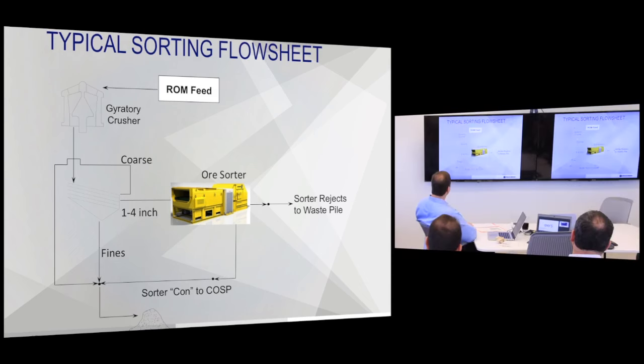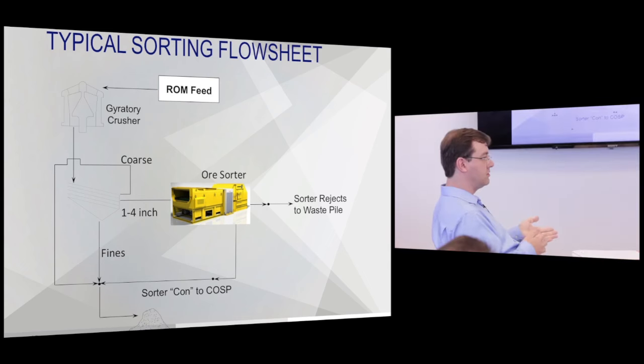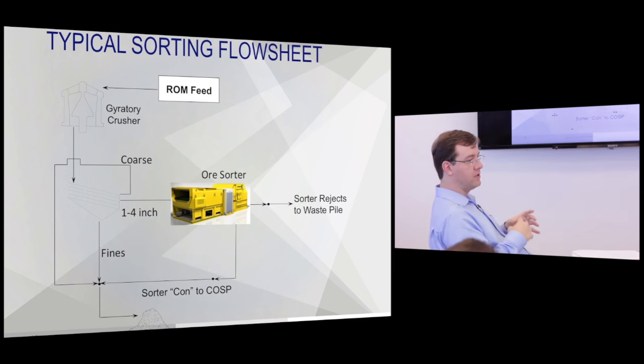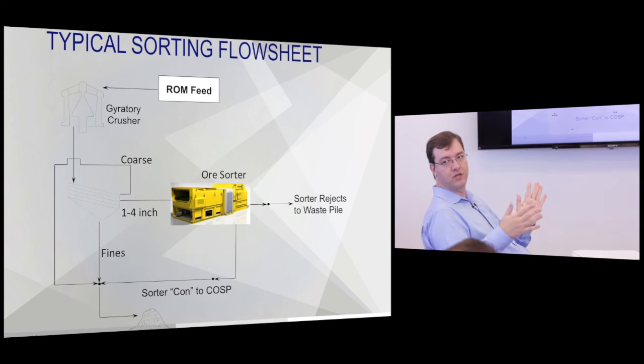This is typically how we configure the flow sheet. It's nice to have a gyratory first — not absolutely required, but you need to get into the right screen size range. Half-inch to four-inch tends to be the sortable rock-by-rock range. You get your size fraction, send it to the ore sorter, which rejects waste, and then the fines and the ore sorter product are recombined and sent to the mill. For high tonnage operations over 300 tons per hour, it often makes sense to put in a couple of ore sorters — one on a finer fraction and one on a coarser fraction.